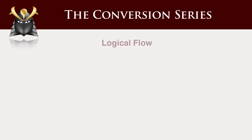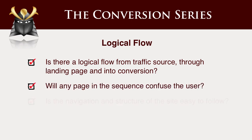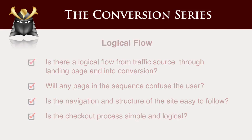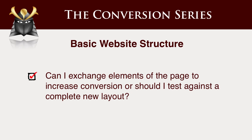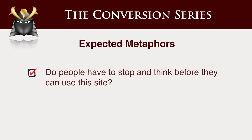Getting into the topics: logical flow. The principle is you have to lead people through a logical sequence. So a bunch of great questions you can ask: is there a logical flow? Will any page in the sequence confuse users? Is the navigation structure easy in the checkout process? This is really important, folks. Is the basic website structure fundamentally flawed? Can I exchange elements on the page to increase conversions, or should I go through a whole new layout? Do I need to renovate or do I need to detonate? Expected metaphors — do people have to stop and think? If people have to stop and think to be able to use a website, that is really bad. That is just the telltale sign of a suboptimal website that's going to convert badly.